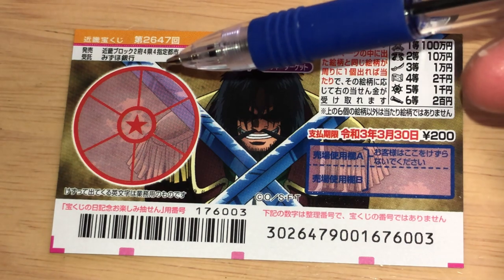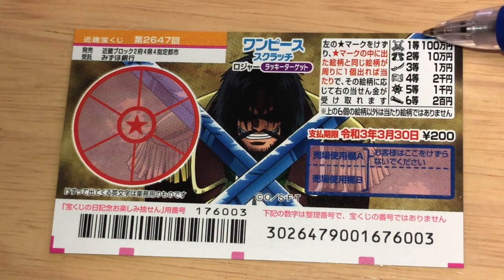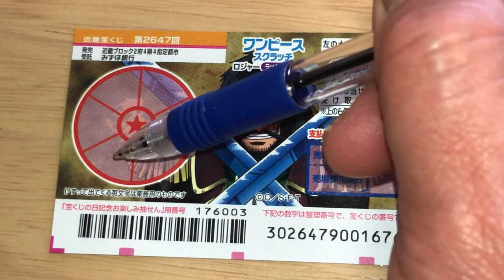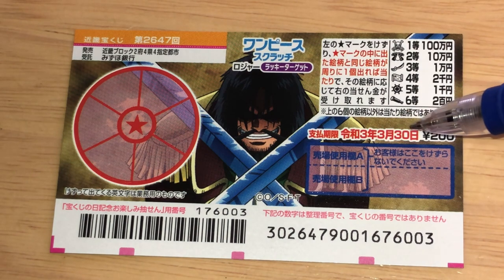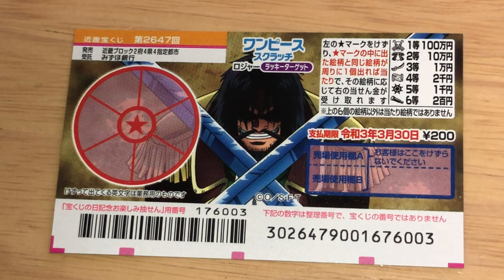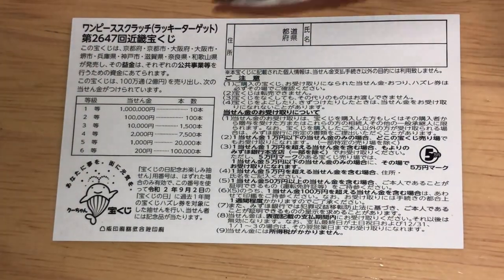You just need to find one identical picture. Let's say that you scratch the star and it reveals a skull — that is itto hyakuman. Then you scratch the outer sections and find a skull — you win! Congratulations, hyakuman yen. You have until March 30th, 2021, Reiwa 3, to claim your prize. Don't scratch here.